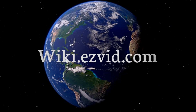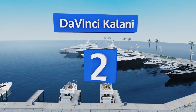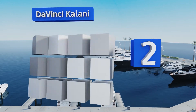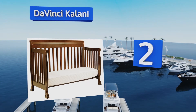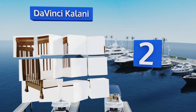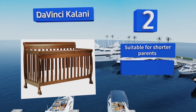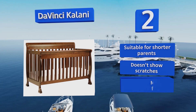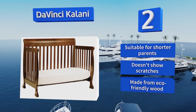At number two, considering its gorgeous design and hard-wearing parts, the Da Vinci Kalani comes in at a very reasonable price — guests will believe you spent a lot when they see it. It perfectly accommodates standard mattresses from most brands. It's suitable for short parents and doesn't show scratches, and it's made from eco-friendly wood.